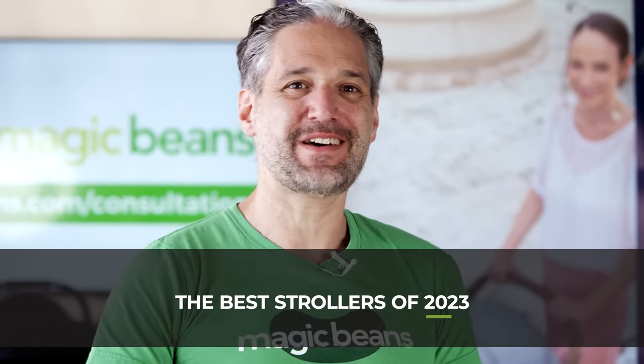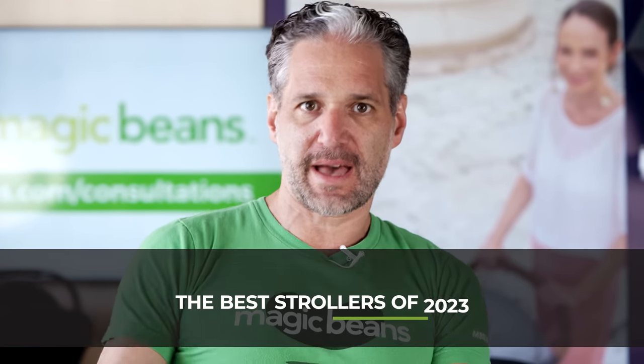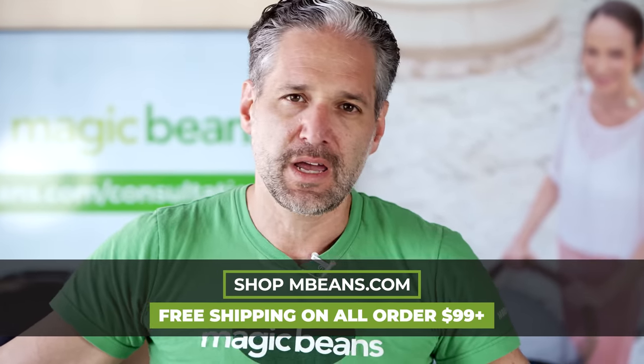Here are the best strollers of 2023. I'm so excited — this is our number one video of the year. I'm Ellie from Magic Beans Videos. I am a father of three. I've been helping thousands of customers since 2004 figure out what baby gear is right for their families, and I'm excited about helping you on your baby gear journey. I own the best baby store in the entire world — it's called Magic Beans.